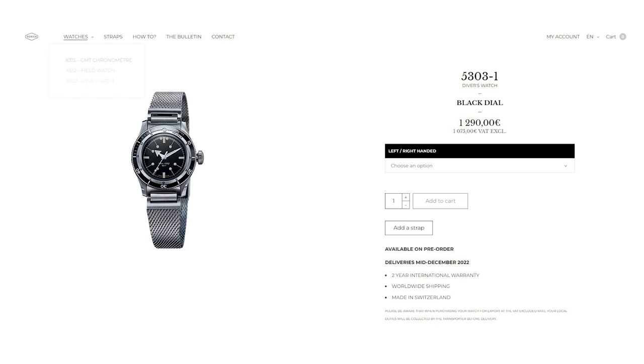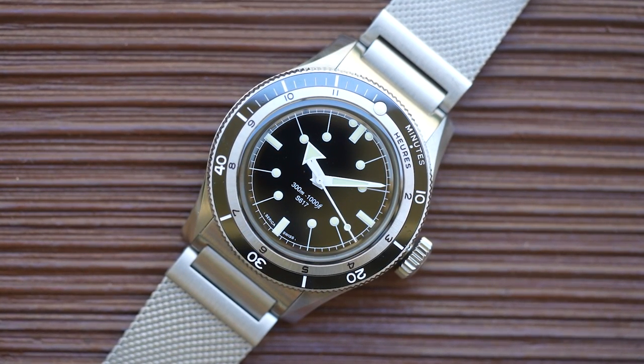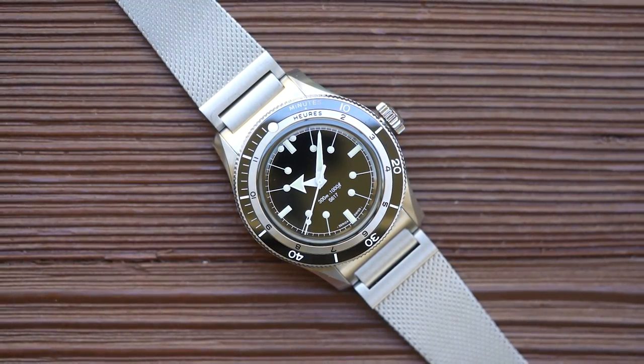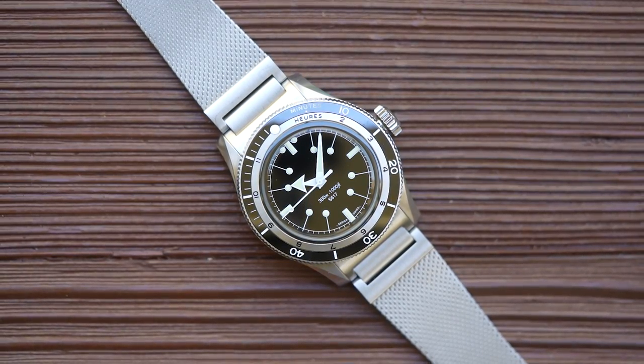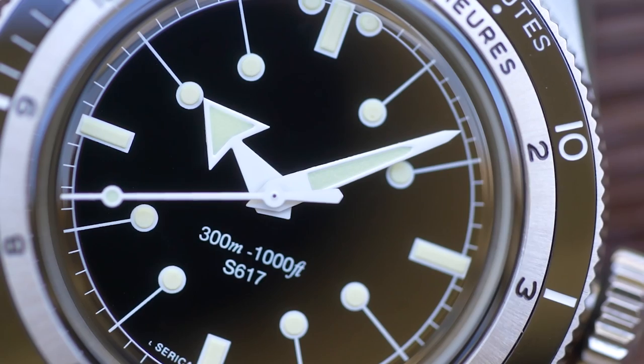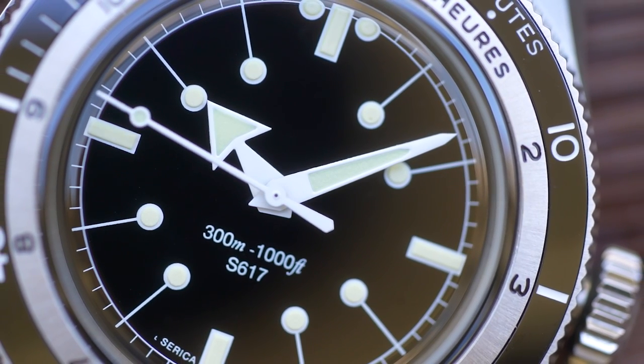This watch is 1,300 euros — roughly $1,350 US at the current exchange rate, plus or minus taxes as always. The question becomes: is this acceptable quality control? Are you okay with your 1,300 euro watch behaving like this? If you are, good for you, enjoy your watch — you should probably stop watching this video now. If you're not, and you contact Serica about the problems, well, the response it seems has varied.